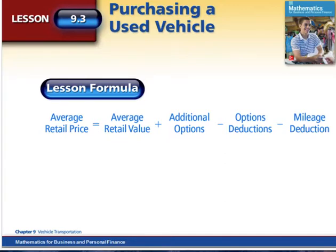The retail price, as opposed to the wholesale price, is the price you pay if you went to a lot to purchase a used vehicle. What you'll look at is the average retail value that comes from companies like Kelley Blue Book, plus you'll add on any additions.